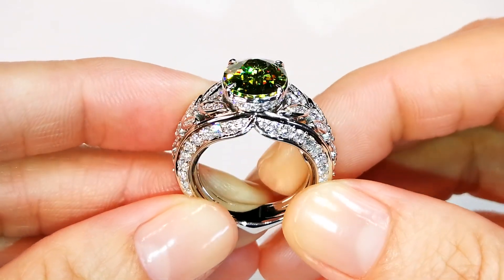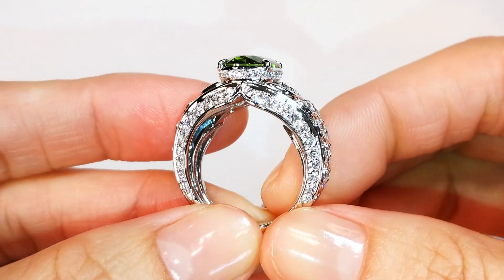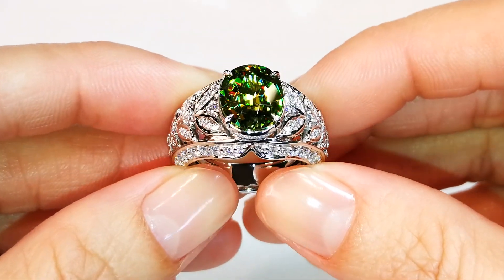Less than 5 to 10 stones are discovered every year — it is very, very uncommon. Current stones are now trading up to $4,000 to $5,000 a carat.